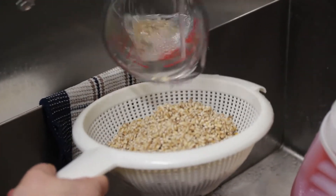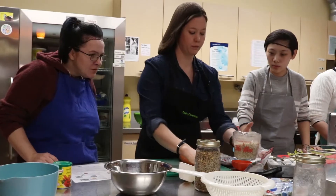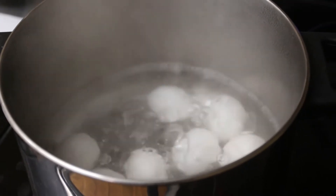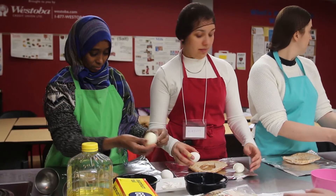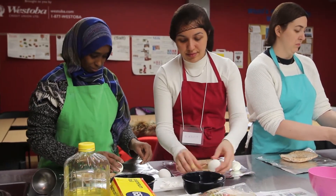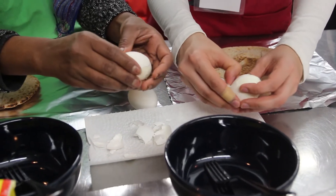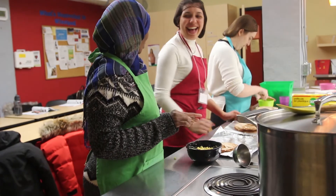They're using veggies and lentils in their recipes. Today we will be discussing Canada's food guide and introducing the new one. It gives them a chance to practice their English and make new friends — exactly what the Canadian food guide is encouraging.